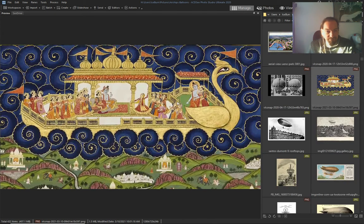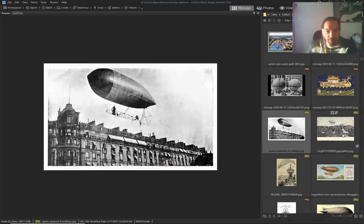An Indian airship — that would be vimanas and flying carpets. And you'll see the technology I'm talking about.